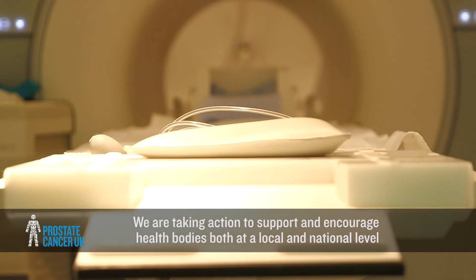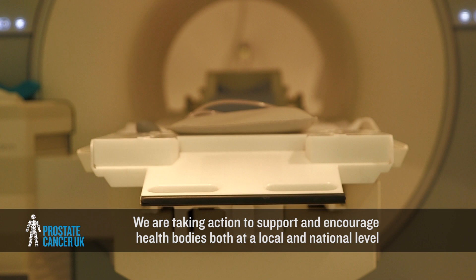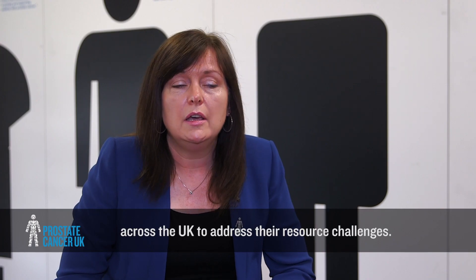Our research carried out in 2016 showed that only about a third of men are currently getting access to MP-MRI before biopsy, and we know that's not good enough. We're taking action to support and encourage the health bodies, both at a local and a national level across the UK, to address their resource challenges.